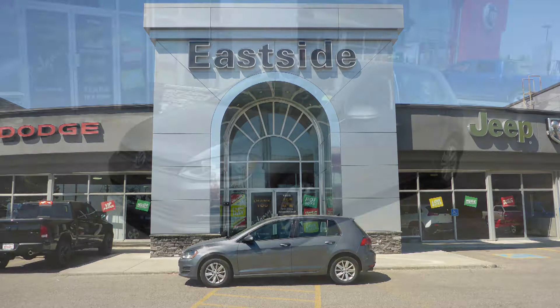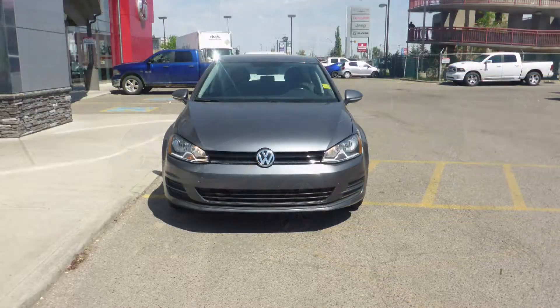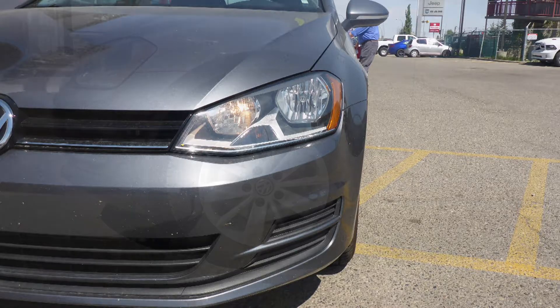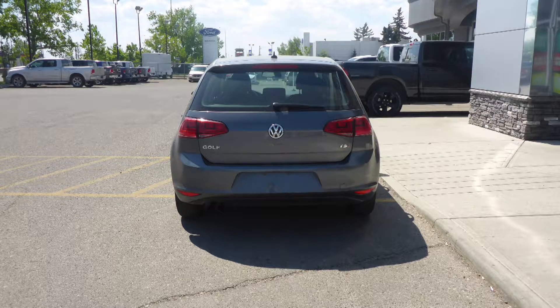Hi Abel. This 2016 Volkswagen Golf TSI comes equipped with a 1.8 liter engine and automatic transmission, power heated and manual folding side mirrors, halogen headlamps, 15 inch aluminum wheels, and a gray exterior.